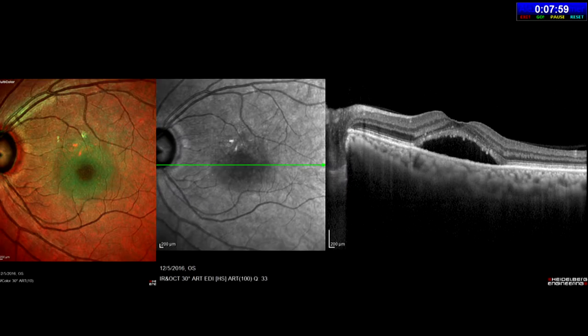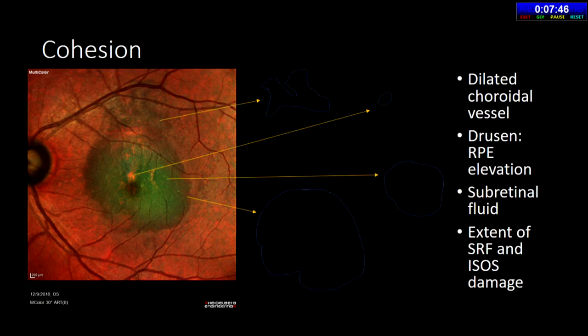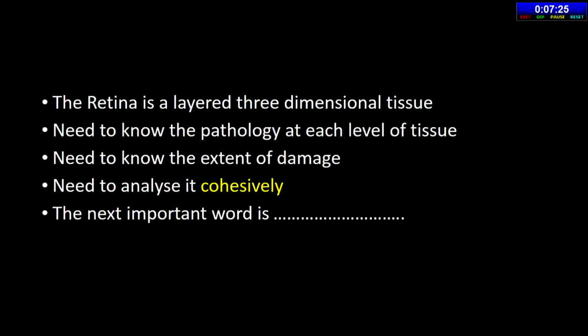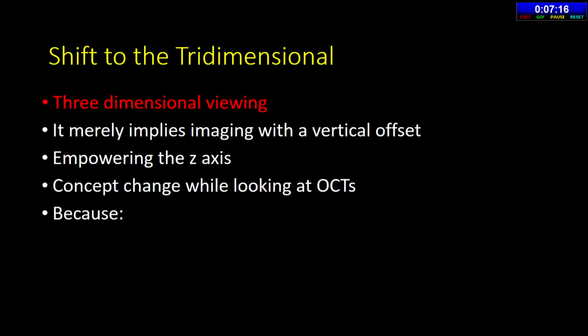ENFAS provides a cohesive overview — seeing the entire pathology at once: elevation, fluid, and structural features that you'd otherwise have to mentally reconstruct from multiple cross-sectional OCT slices. Beyond being a cohesive view, the key concept is the shift to tridimensional viewing — meaning the ability to use EZ (segmentation) offset to go up and down through different retinal layers: the outer plexiform, outer nuclear, RPE slab. Every pathology in the retina is related to another pathology or to a choroidal pathology. ENFAS enables you to relate a drusenoid PED to specific choroidal lesions beneath Bruch's membrane.